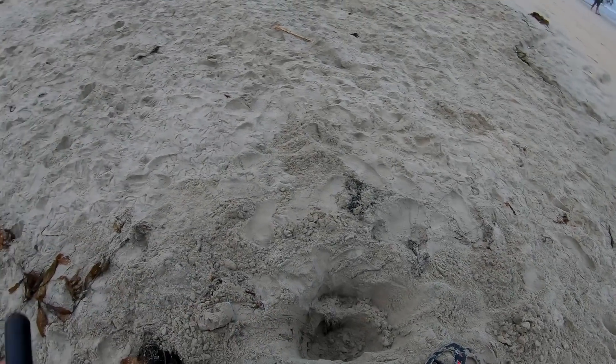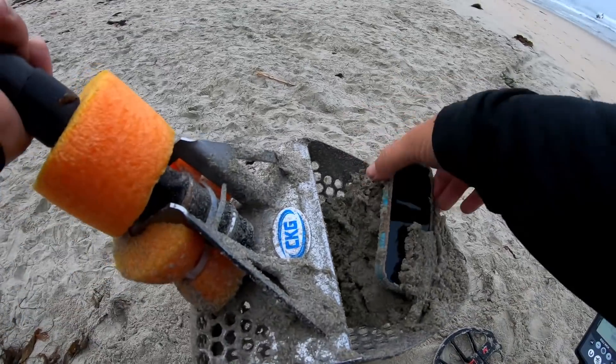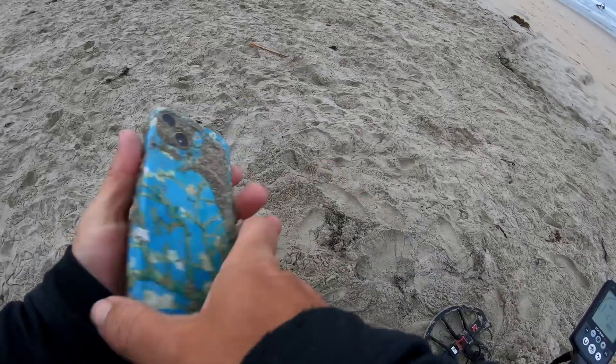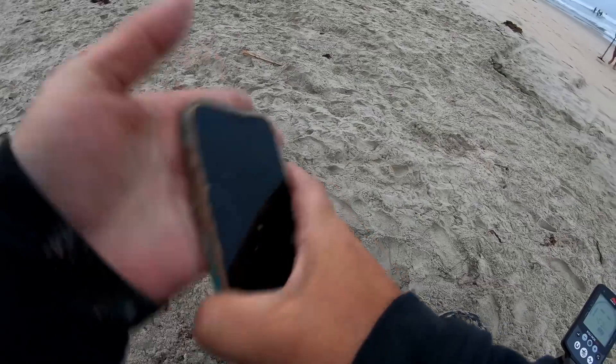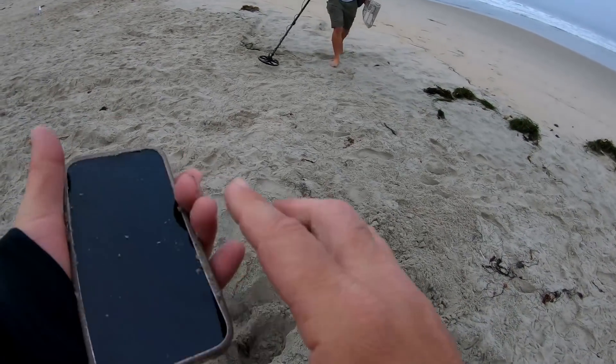Out of a really deep hole I think I got a phone. Yep — look how deep that phone was. I thought it was a tent stake. It looks like it's brand new.